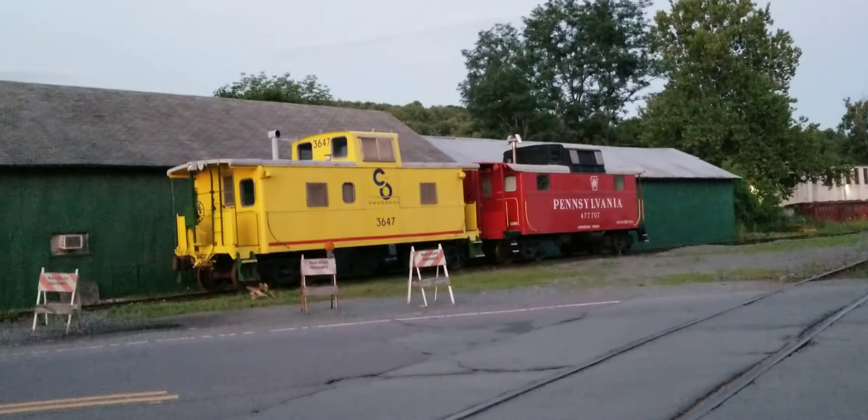There's a long line of dilapidated engines that have seen better days and definitely need some restoration. Some cabooses.